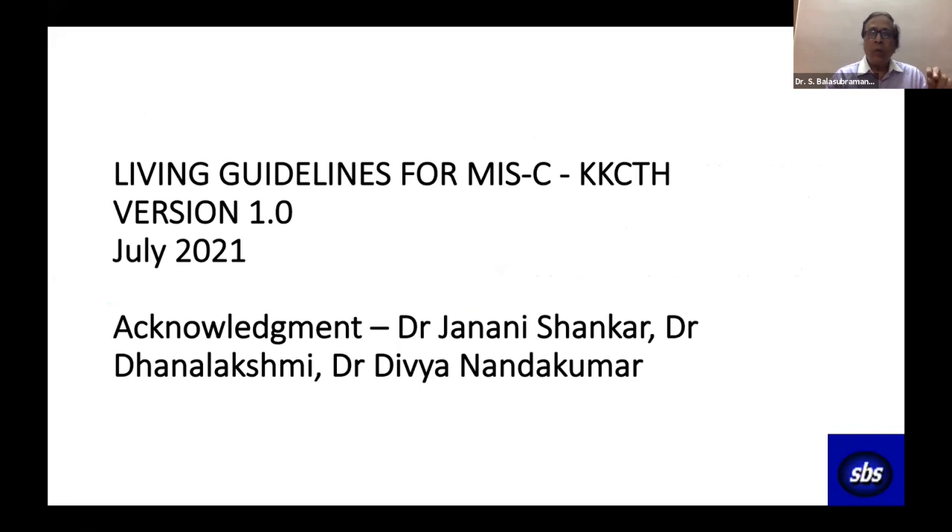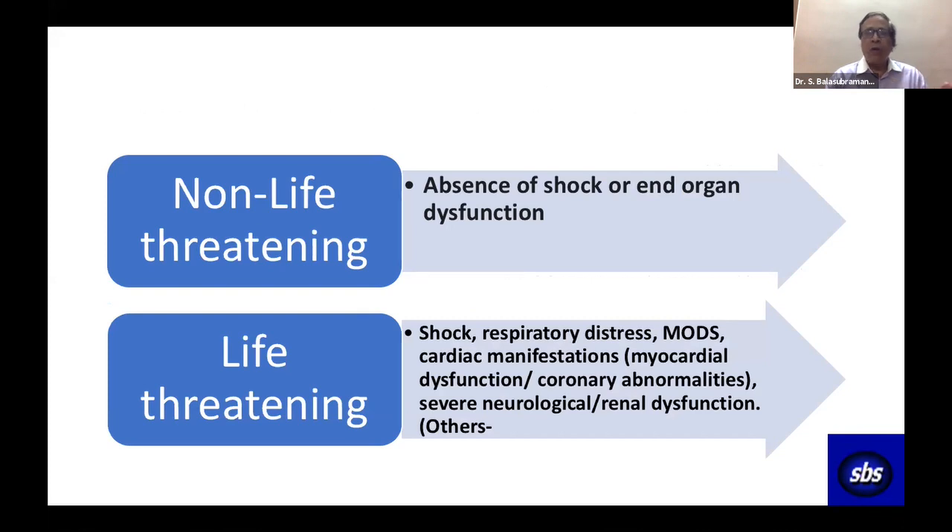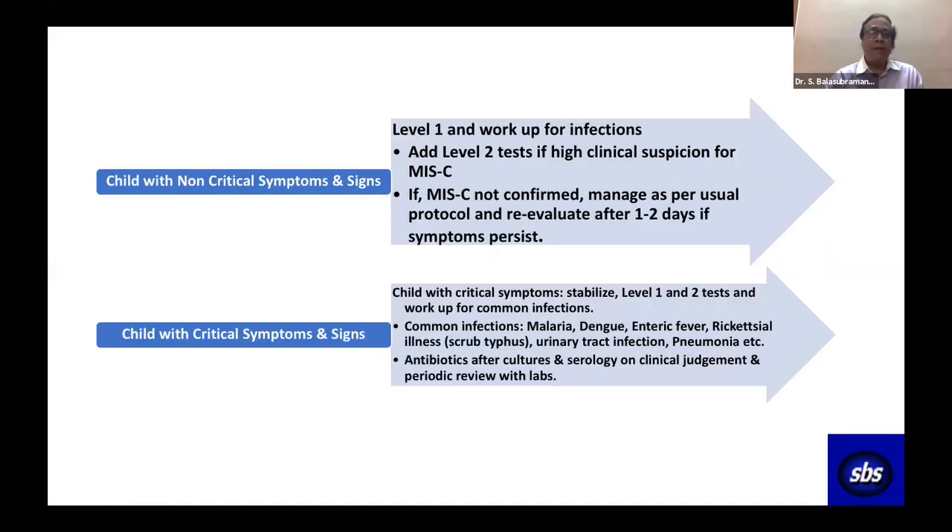What are we following today at KKCTH? We have formed a protocol using the terms non-life-threatening and life-threatening MIS-C. Following WHO protocol for diagnosis, if shock is absent and there are no signs of end-organ dysfunction, we call it non-life-threatening. If there is shock, end-organ dysfunction, or acute kidney injury, we call it life-threatening.